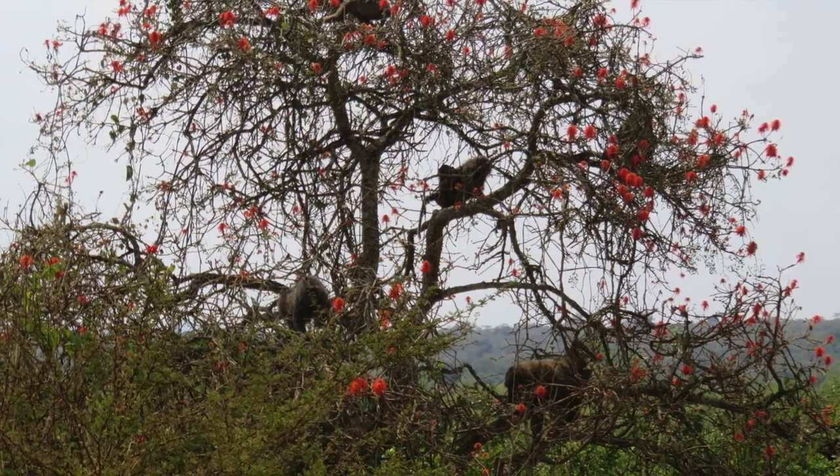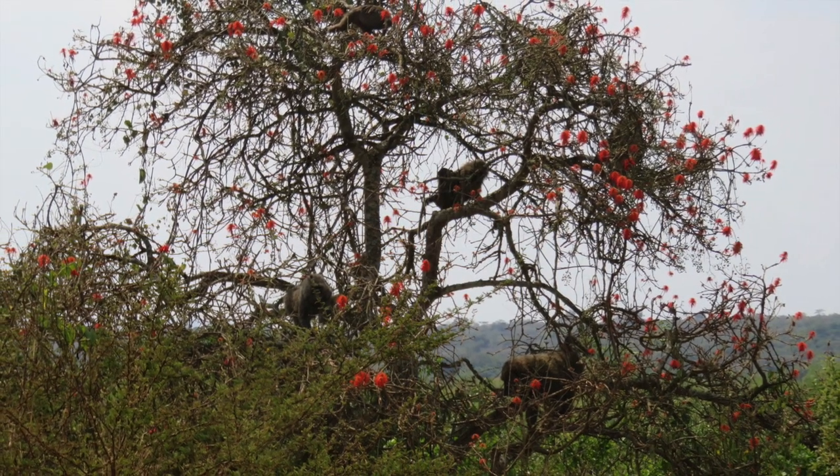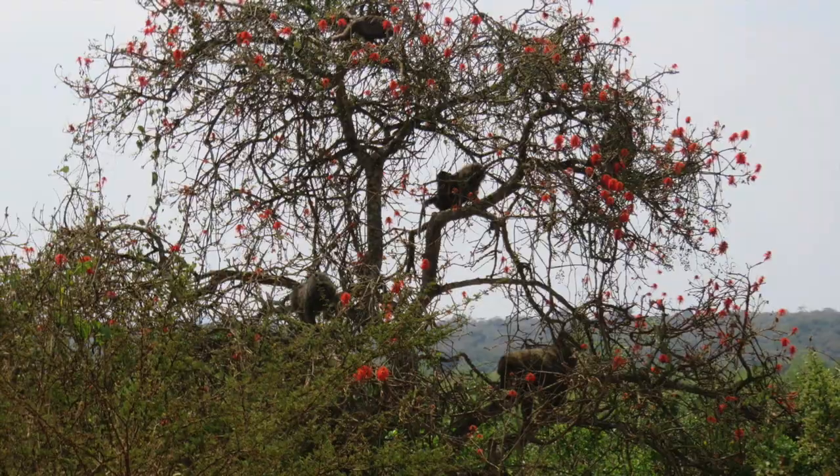At the right time you can see a flowering tree, and the baboons seem to like it just as much as we do, because it was just full of baboons.